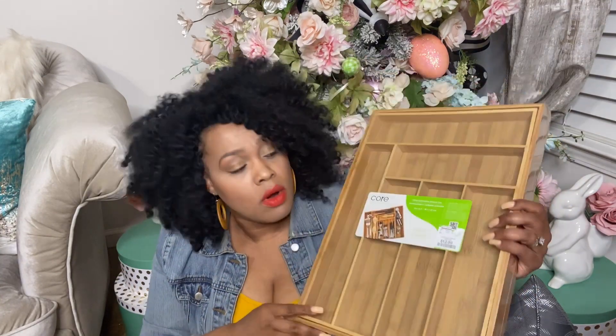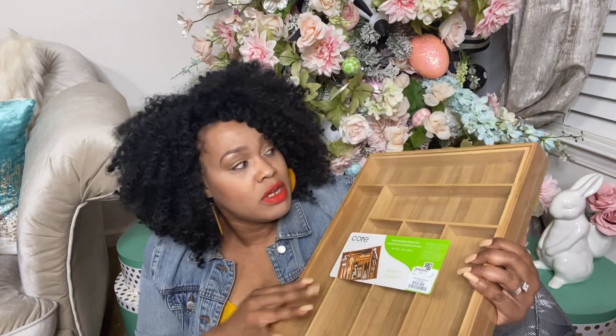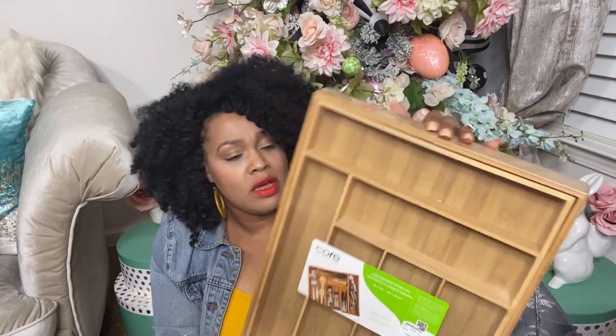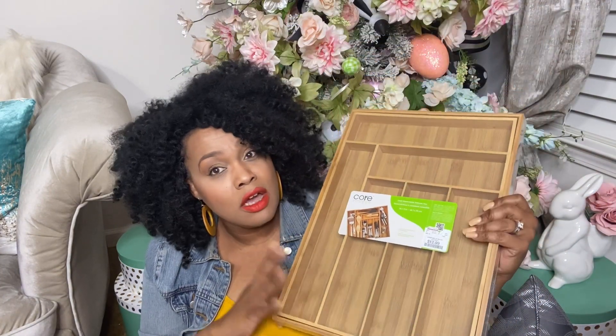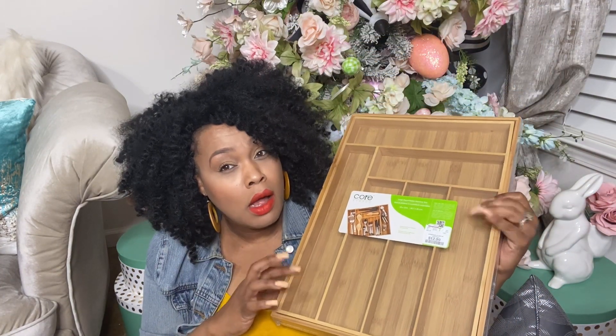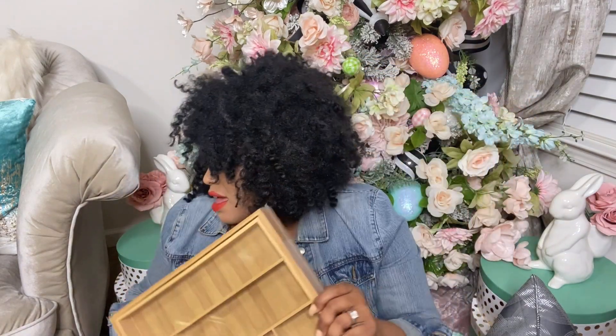Still keeping with the whole bamboo theme, I picked up one more expandable drawer divider. I like this one because it can expand vertically or horizontally and it was $12.99 from Home Goods. The other three I got from TJ Maxx — they're sister stores, so same thing.